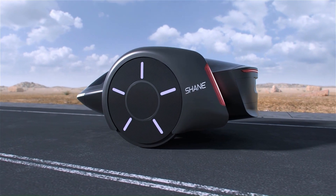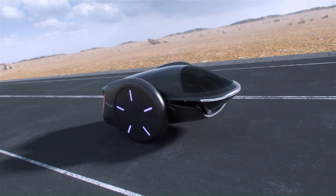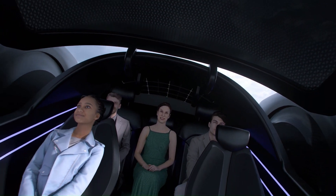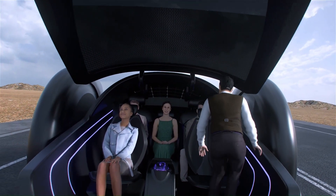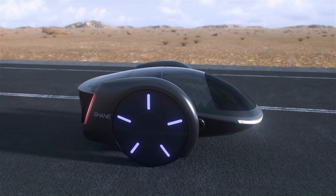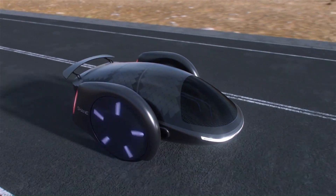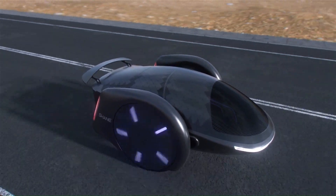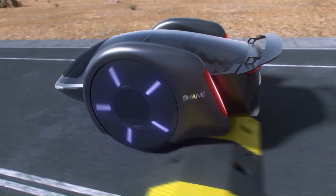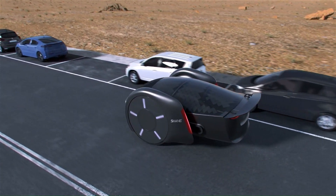The most striking feature is undoubtedly the two massive wheels. This futuristic design sets it apart from traditional cars and raises questions about stability and handling. The Shane is still in the concept stage with no confirmed production date or price, but its innovative design and potential benefits like increased efficiency and reduced traffic congestion have generated considerable excitement.